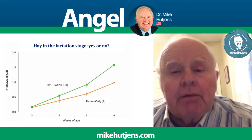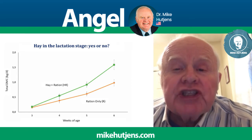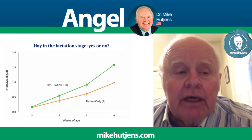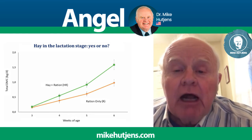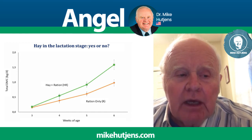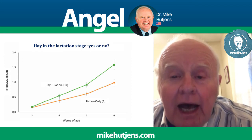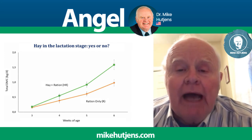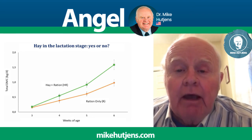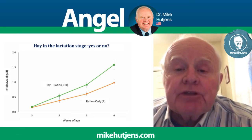The calf starter in this study was a pelleted calf starter. We recommend a coarse texture to give it more functionality and form to the diet. The hay was a grass hay, probably a warm season grass hay, and it was not pre-processed. However, my recommendation would be to control the amounts — pre-process the hay and then mix it with the calf starter, perhaps anywhere from ten percent hay and ninety percent calf starter.